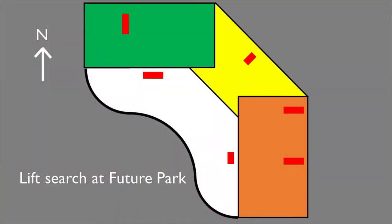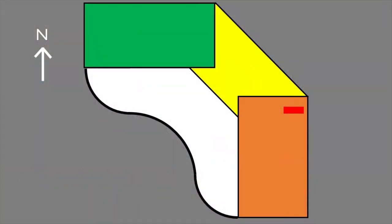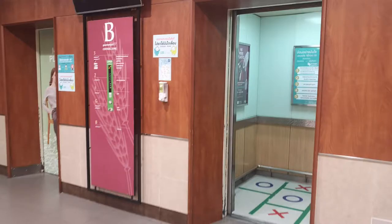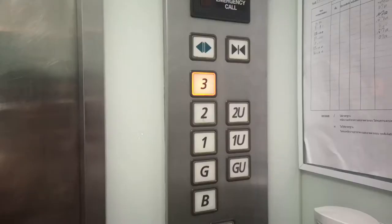Here's the lift surge at Future Park. Starting lift surging, we went to Central and into the mid-eastern lift. I'm not sure how to call this lift, though. The lifts here are Hitachi lifts, but these had the buttons replaced to newer A05 buttons.